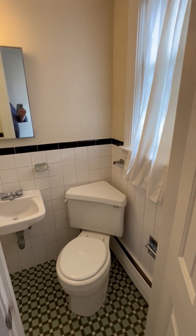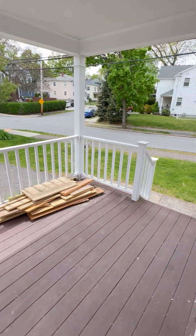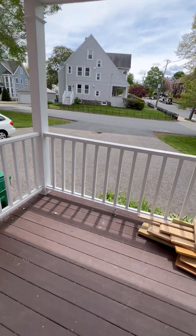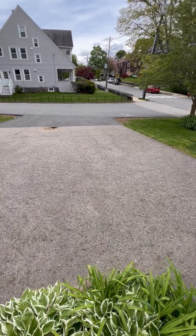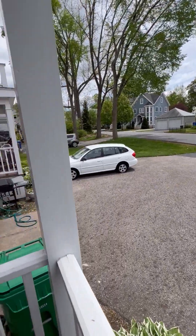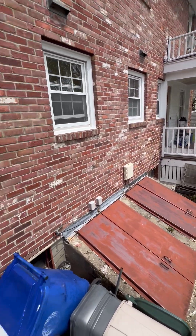Here's your half bath — small, but effective. Nice little private porch and the parking, that would be shared with the neighbors. And bulkhead doors to bring things to the basement.